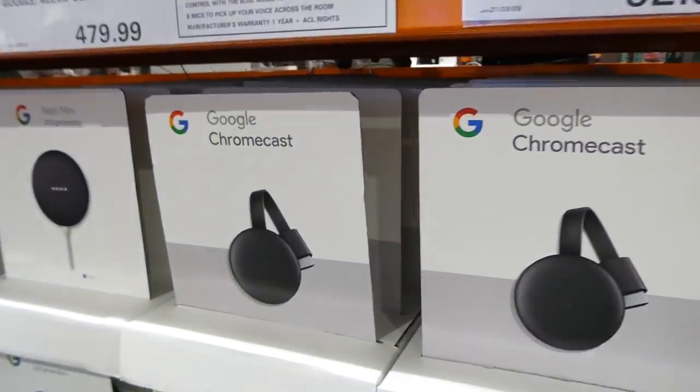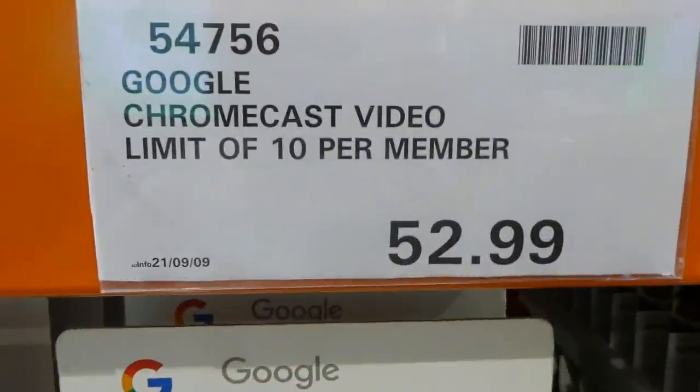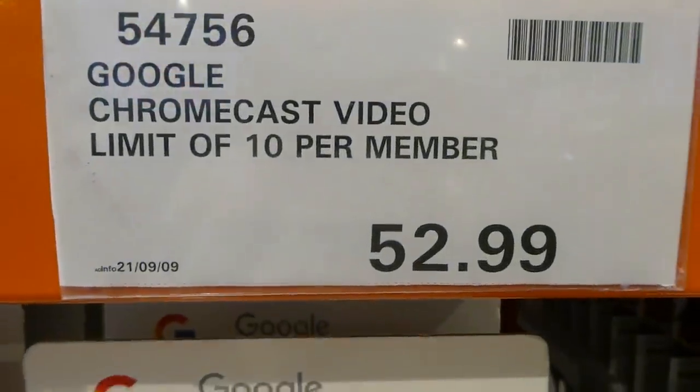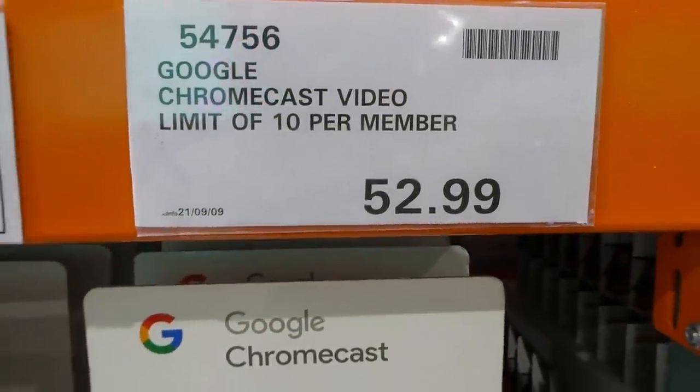They've got the Google Chromecast — only in one color right now. There's a limit of 10 per member. This is the Chromecast video for $53.